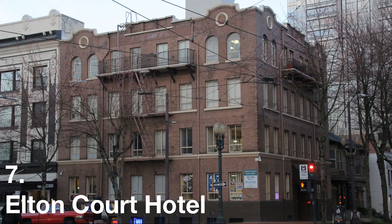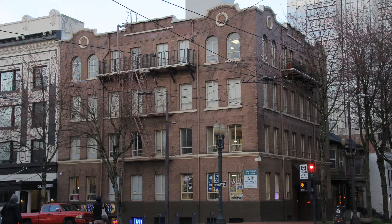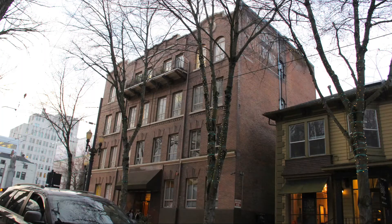Next on the list, number 7 — a pretty obscure place. You've got to really know your way around downtown to find it. That is the Elton Court Hotel. I don't really know a lot about this place, and it's in an area with a succession of tiny little old hotel buildings that have all pretty much been turned into apartments. But the Elton Court, amongst all these little tiny ones that are easy to miss, has a very distinct, gorgeous look that will catch your eye if you're paying attention.